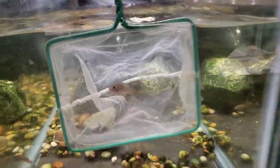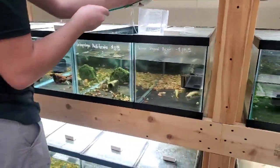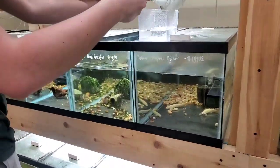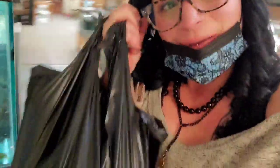That one looks good. I love it. Thank you. They jump like crazy. Here we are — I got my fish and we're leaving the store.